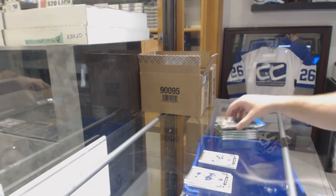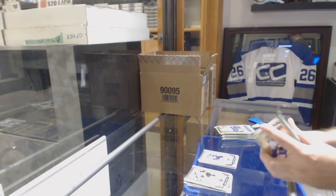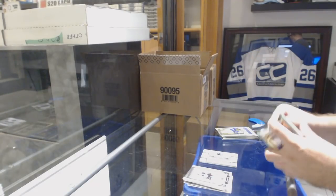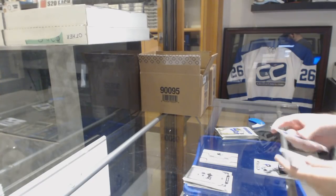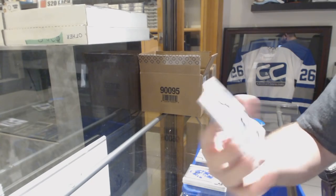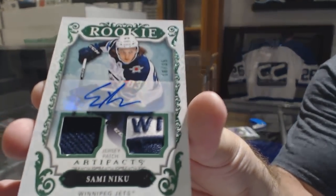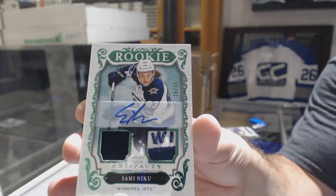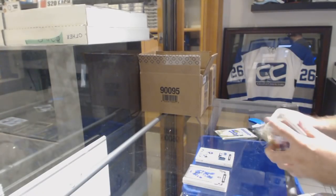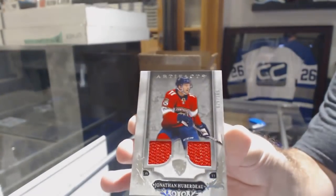Pittsburgh Penguins, Sidney Crosby to 699. Number to 499, Brayden Schenn for the Blues. San Jose Sharks Rookie Redemption. We've got for the Winnipeg Jets a Jersey Patch Auto Rookie number to 35, Sammy Niku. There's a bit of a mark on the bottom, but Sammy Niku.